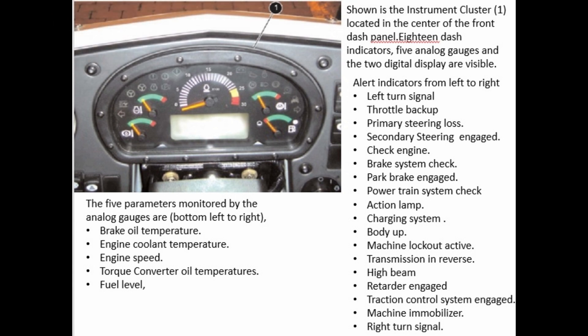Shown is the instrument cluster (1), located in the centre of the front dash panel. It has 18 dash indicators, 5 analogue gauges, and 2 digital displays. Alert indicators from left to right: left turn signal, throttle back-up, primary steering loss, secondary steering engaged, check engine, brake system check, park brake engaged, power train system check, action lamp, charging system, body up, machine lockout active, transmission in reverse, high beam, retarder engaged, traction control system engaged, machine immobiliser, right turn. The 5 analogue gauges monitor: brake oil temperature, engine coolant temperature, engine speed, torque converter oil temperature, and fuel level.